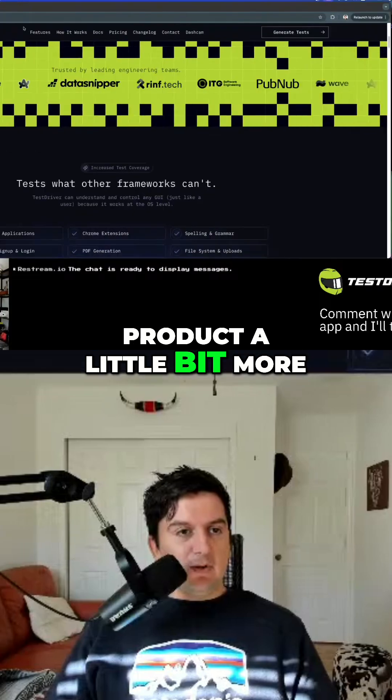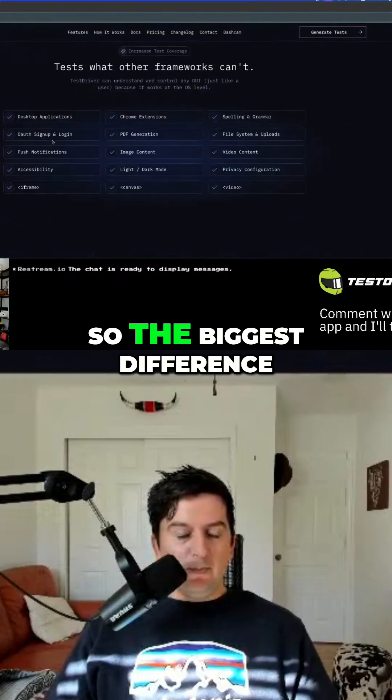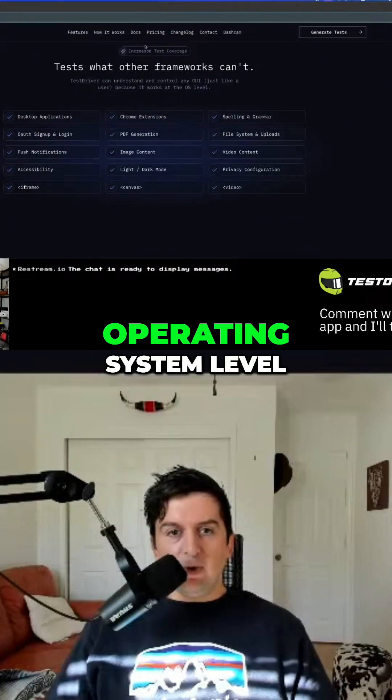I'll go over the product a little bit longer. The biggest difference of Testdriver is that it works at the operating system level.